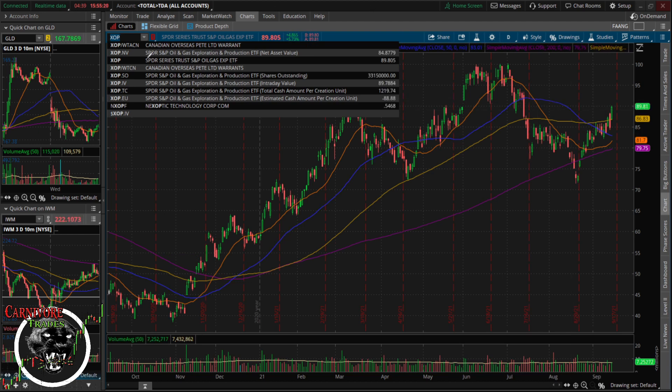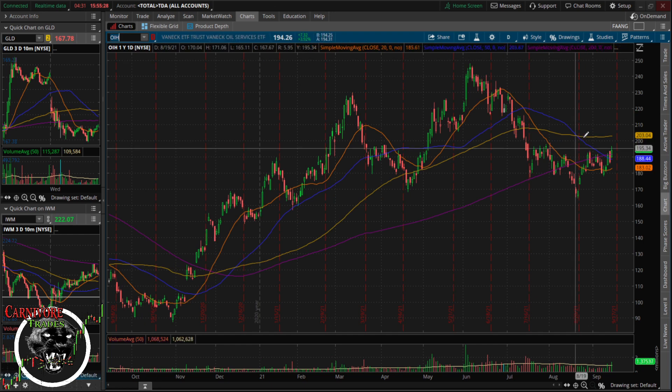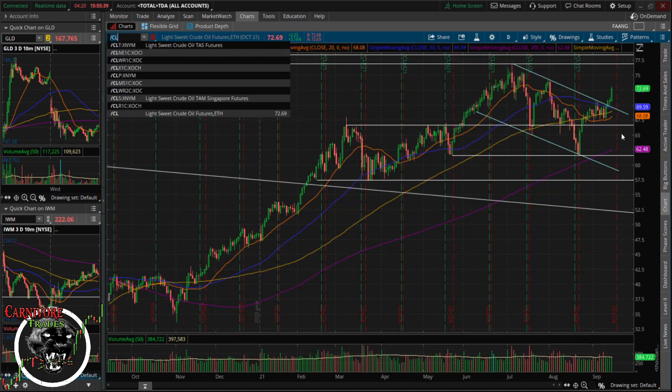XOP is kind of the same deal — started off weak but then had an outside day. This should have some resistance around 91-92. And then on OIH, that 100 moving average and this sell-off bar will be resistance.